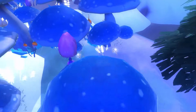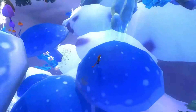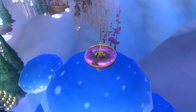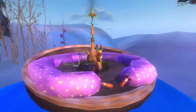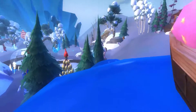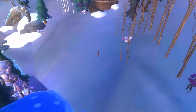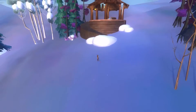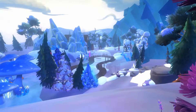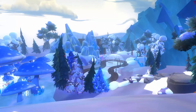It wouldn't be up there if we couldn't get on it, right? Jumping puzzles though, man. This is an awesome hicka lounge.